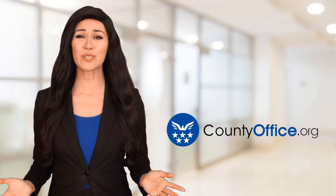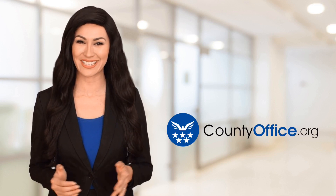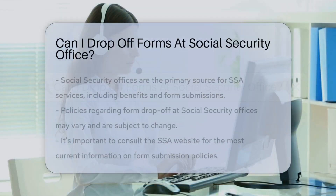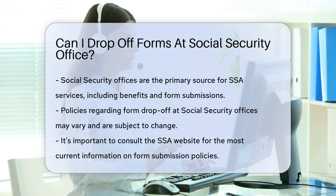Welcome to County Office, your ultimate guide to local government services and public records. Let's get started. Can I drop off forms at the Social Security Office? When dealing with Social Security, paperwork is a given. But can you just drop off forms at the office? Let's dive in.